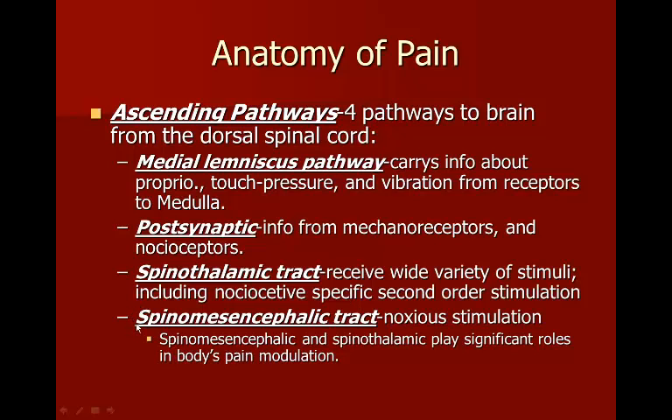Through evolution, the body learned that certain stimulations require a quick reaction. For example, if a caveman picks up a hot rock from a fire, the stimulation via the spinal mesencephalic tract would travel from the hand up to the brain, the brain would interpret it as a burning hot rock, decide what to do, and send a message back down to release it — meanwhile the hand keeps burning. Scientists think we developed the spinothalamic tract as a shortcut, so when you touch something hot or sharp, you automatically let go or recoil.